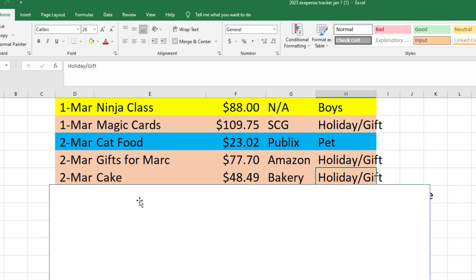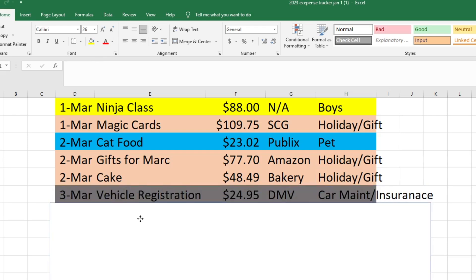On the 3rd of March, I paid for the vehicle registration for Mark since it's due on his birthday. The car I drive is actually in his name, and I did the emissions last month and paid the registration this month. That was $24.95 taken out of our car maintenance and insurance fund.